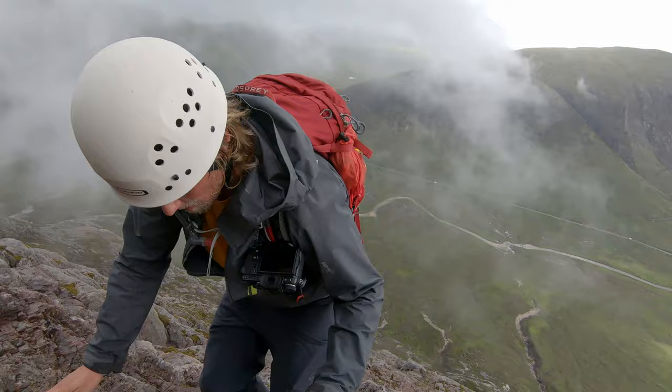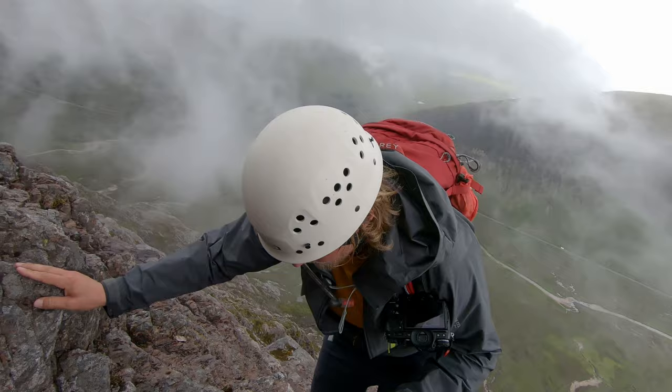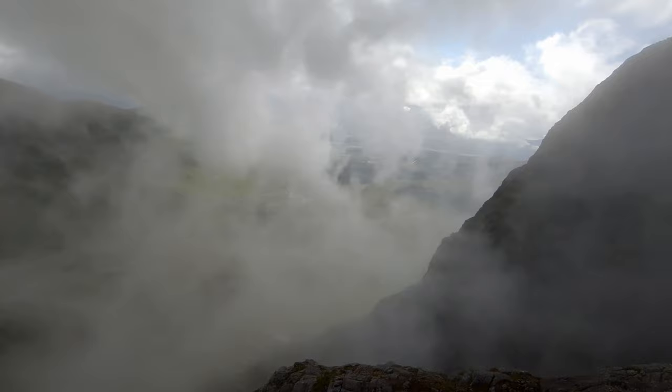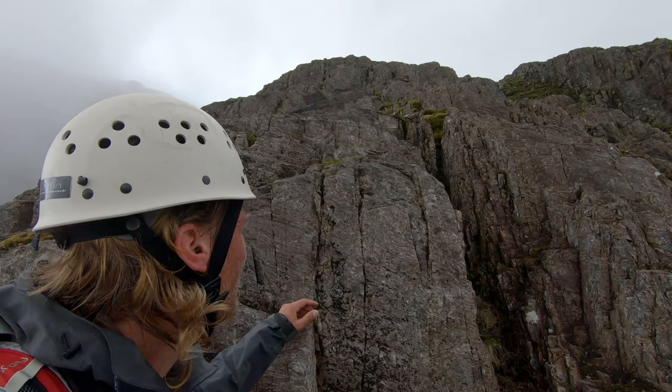I'm not entirely sure how far we have to go because my GPS watch is giving mad readings — it says we're at 1,112 meters, which can't be right as the Buachaille isn't even that high. I really like when things like the satins and the clouds or fog are pulling up, and we're just heading up here with a fresh breeze over the edge.